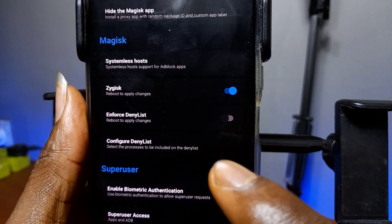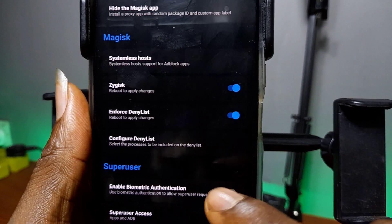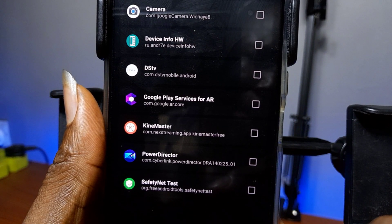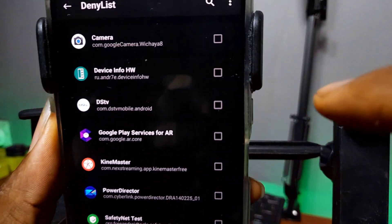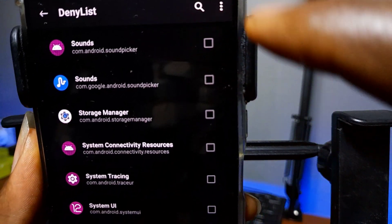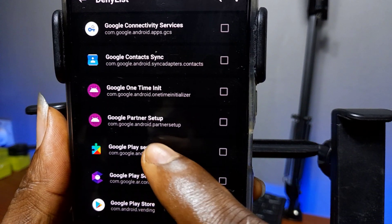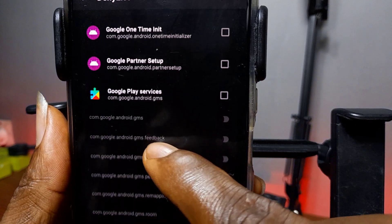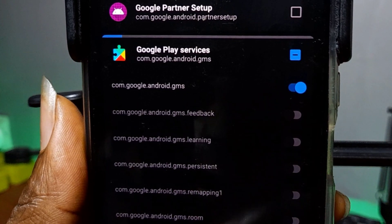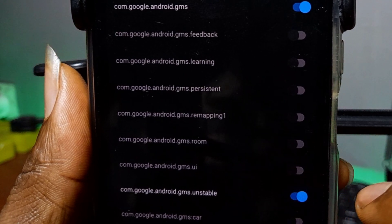Turn on Zygisk to use the Zygisk daemon. Now enforce the deny list — tap on Configure Deny List. You have to be very careful here. Tap on the three-dot menu on the top right and select Show System Apps. Now scroll down the app list until you get to Google Play Services. Turn on deny for com.google.android.gms. That's the first one — there are two you're going to do. Then scroll down a little bit more and tap on com.google.android.gms.unstable.